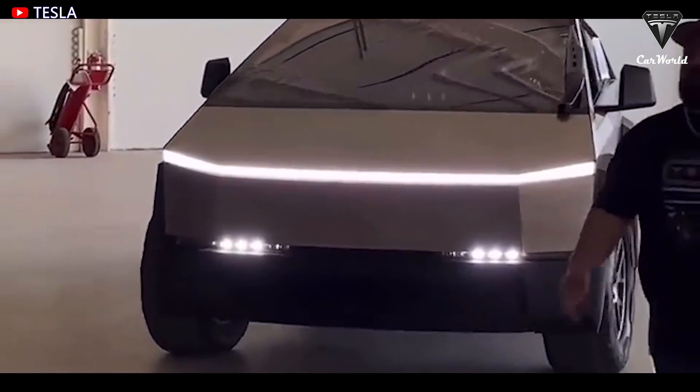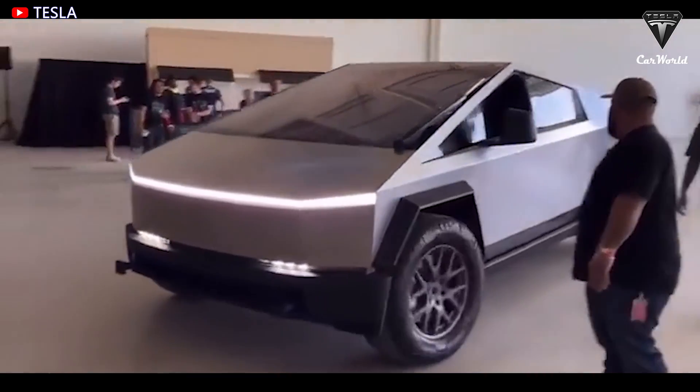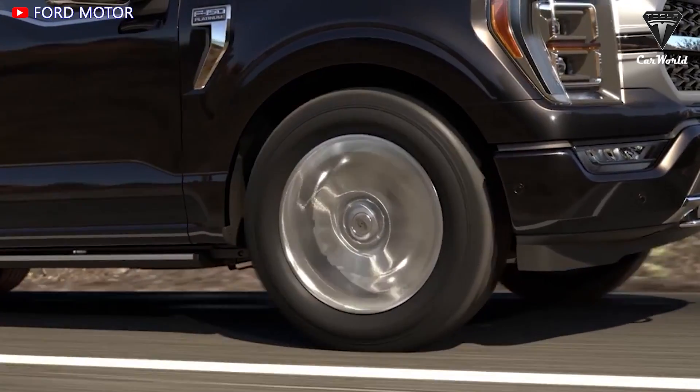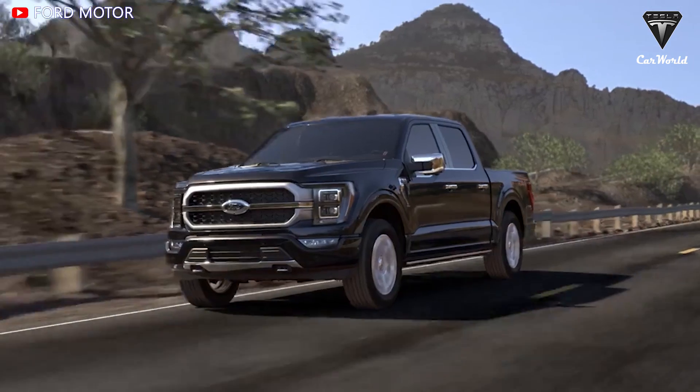The Tesla Cybertruck with a brand new appearance seems to be ready for production in 2023. How do you feel about the changes? Let me know your thoughts in the comments section down below. That's it for today's episode.